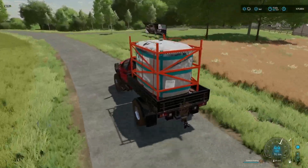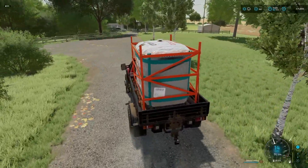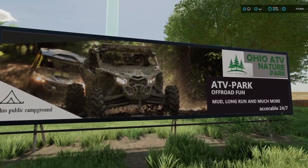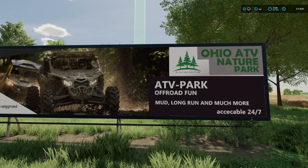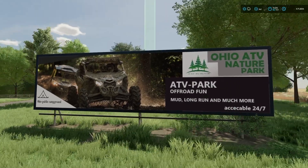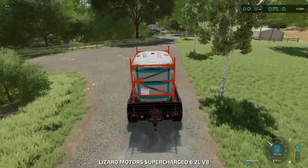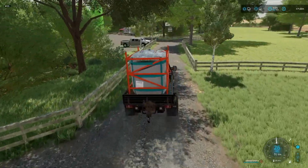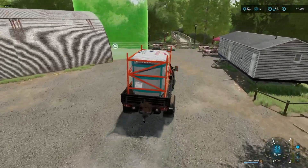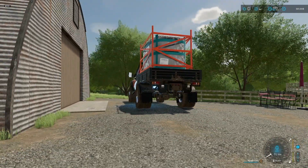This is actually a new place — I've never been here before. What is this? An ATV park? Ohio public campground, ATV nature park, off-road fun, mud, long run, and much more — accessible 24/7. How cool is that! We should have our sell point right around the corner down there, if I remember correctly. And what we'll do is we're just going to kind of leave it. 200,000 liters is going to take a long time to sell.